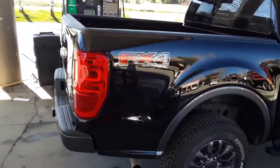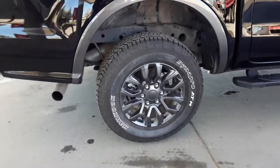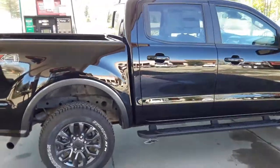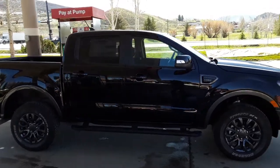This has got the FX4 off-road package. It's got some amazing equipment on there. Look at those handsome tires and wheels — it's a thing of beauty. Running boards already installed. This is the Lariat.